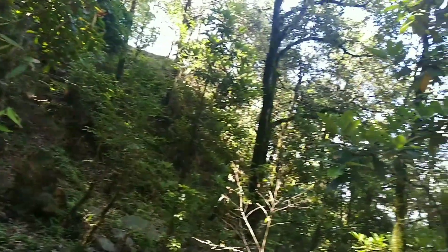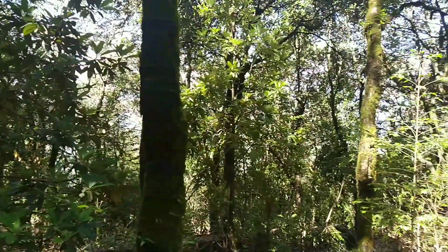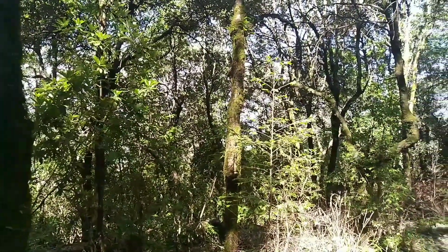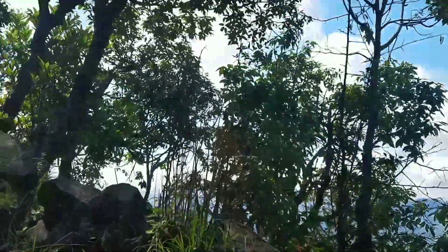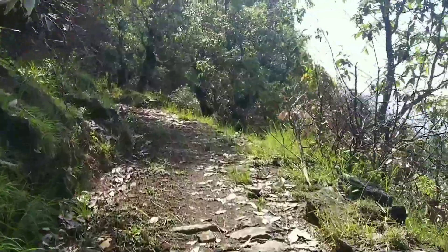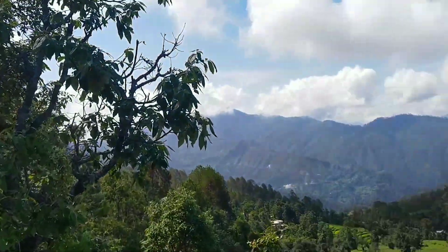This is what you see on the way — a lot of trees, greenery, and nature. This is the path, and this is one peak you just crossed. From this point you can see a lot of villages, mountains, and far away. You might even see people working on the grounds.